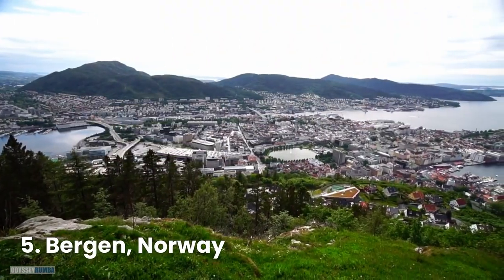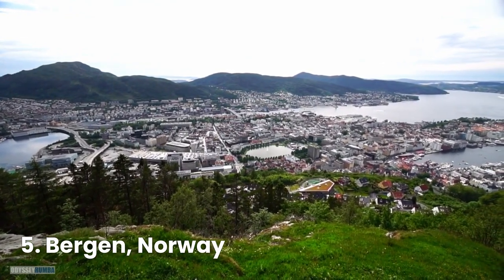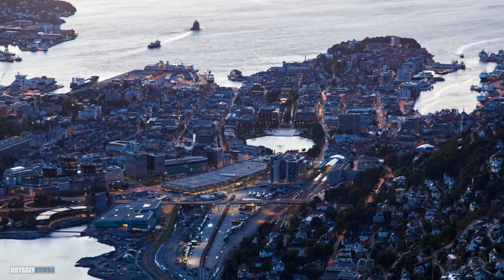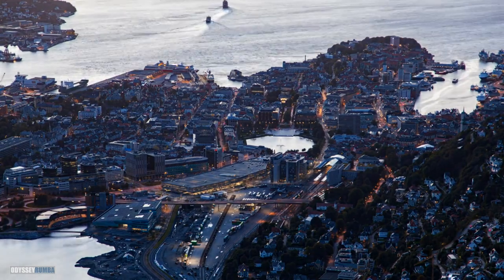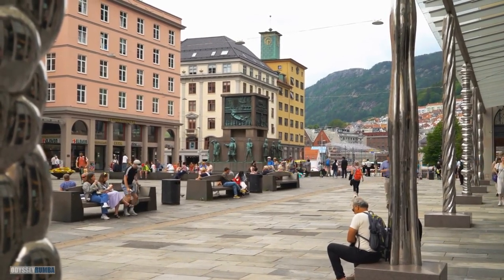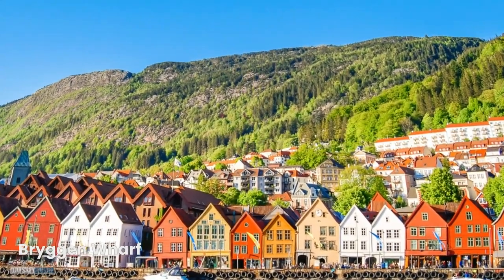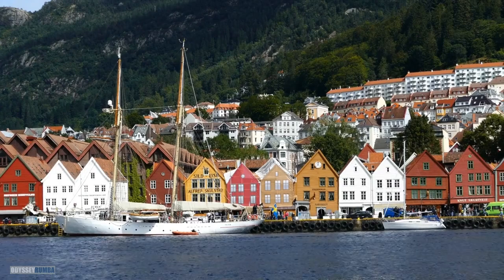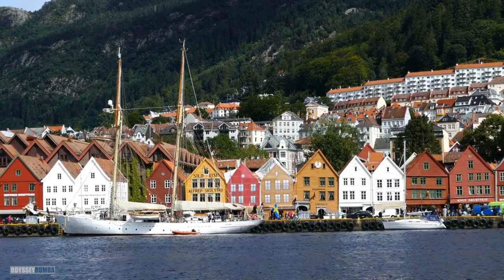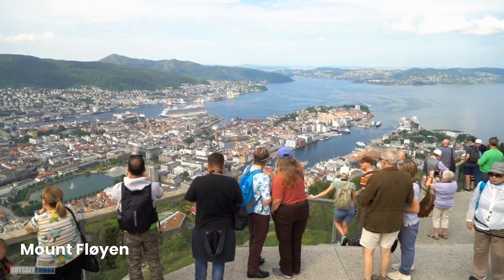Bergen, Norway, welcomes us with its vibrant charm. Stroll through the historic Bergen Wharf, a UNESCO site with colorful wooden buildings dating back to the Hanseatic era. Take the funicular to Mount Fløyen for panoramic views of Bergen and its surrounding fjords.